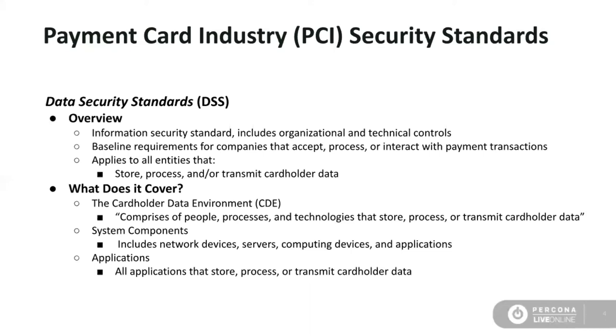PCI data security standards apply to anyone or anything that touches cardholder data. What does it actually cover within your company? Anything used to interact with or manage cardholder data — most importantly, your database environment. From a broader scale, it includes people, processes, and technologies involved in managing cardholder data. System components can be anything like a network device, a server, a router, a switch, or the applications used to interact with your cardholder data. It also includes HR functions — how you manage your people and how people interact with the environments and applications that you run.